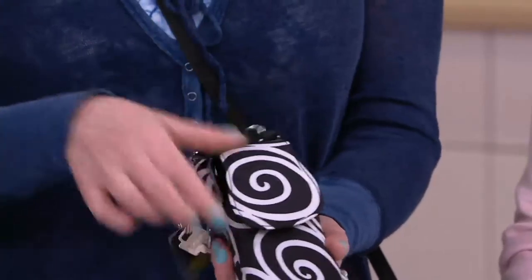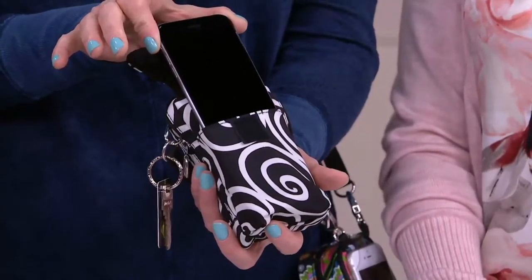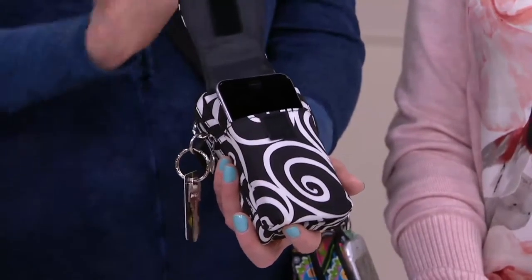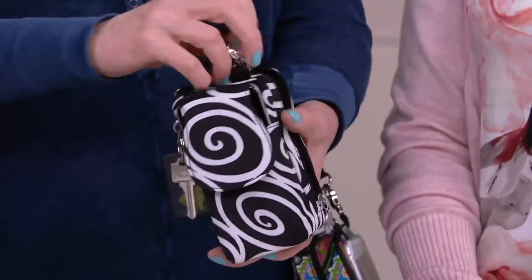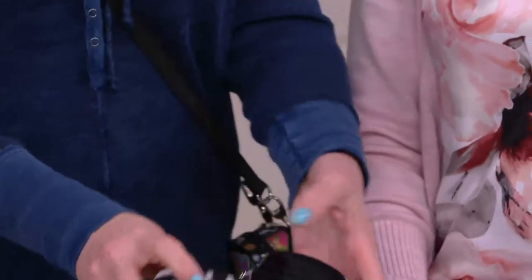We talked about the clear pouch on the back — there's also a hook and loop closure pouch on the front. This is an iPhone 6, so you could definitely fit every single phone in here except the super large ones. You can keep that secure in that front pocket if you'd rather.